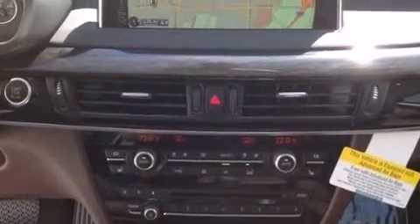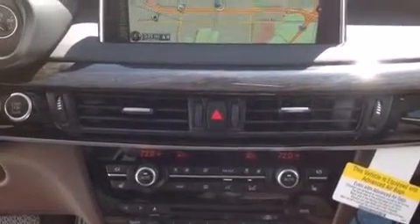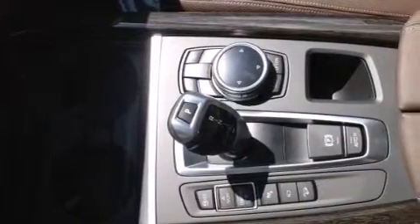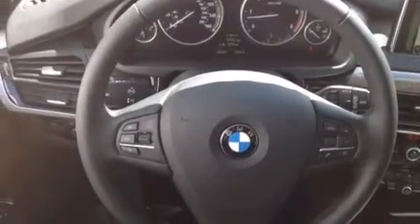The following features are also included: steering wheel memory settings, an auto-dimming rear-view mirror, BMW individual composition, and side impact airbags.